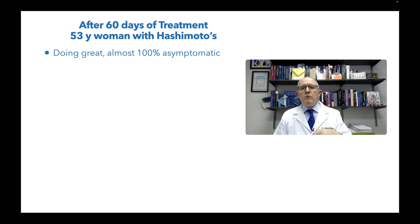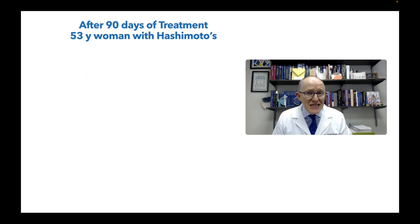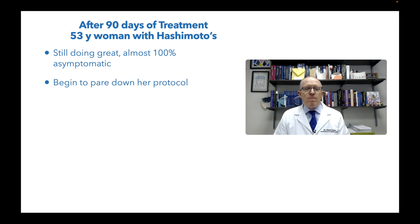At 60 days she says she's almost 100% asymptomatic. She can go places, she's lost 25 pounds, she's doing completely night and day. She's been able to reintroduce several of the foods we had been eliminating on the repair diet. After 90 days — three months in — she's still doing great, almost 100% asymptomatic. Now we start to pare down what she's taking to find out if she still needs everything, because I don't think you should take something forever unless you have a really demonstrated reason to.